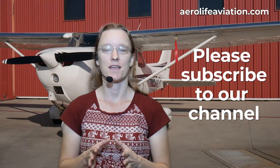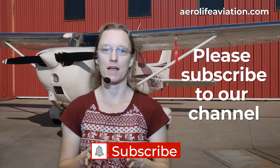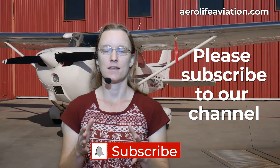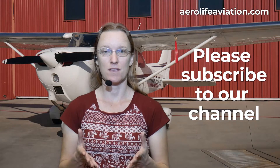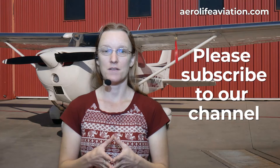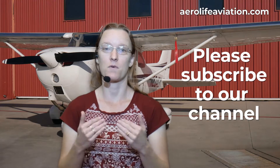We appreciate you watching our videos. Aviation is our passion and we make these videos to share that passion with everyone. It takes a lot of work and many days of our time to make videos like this, so when you like our videos and subscribe to our channel, that is the best thanks we can get for what we do.